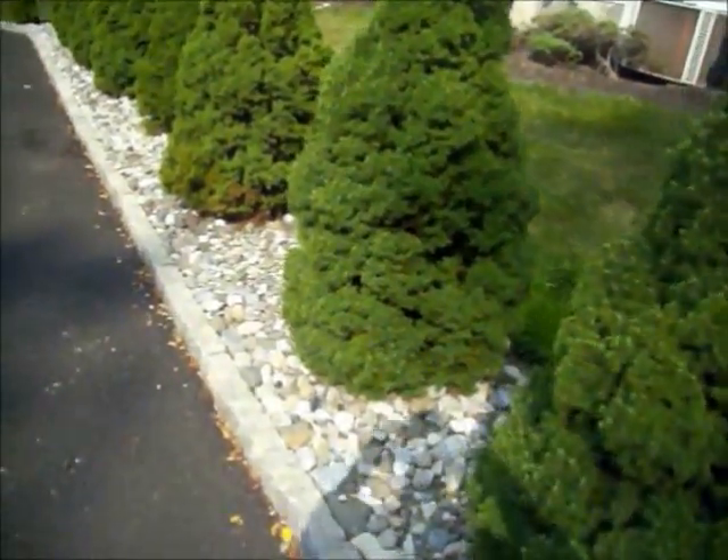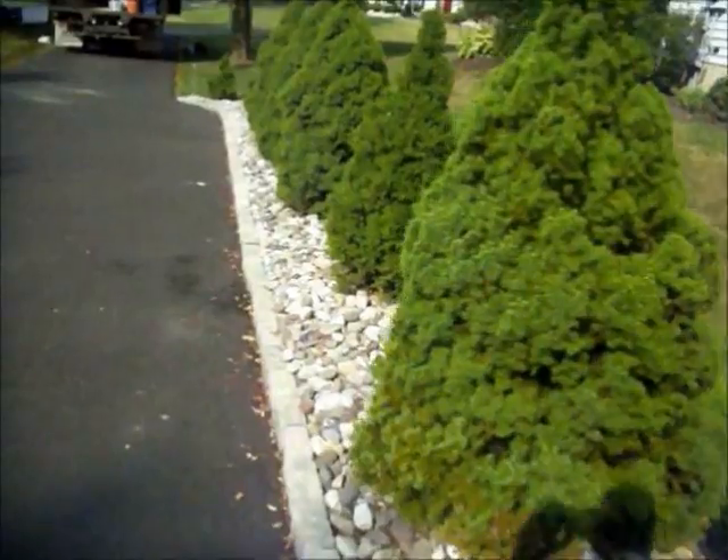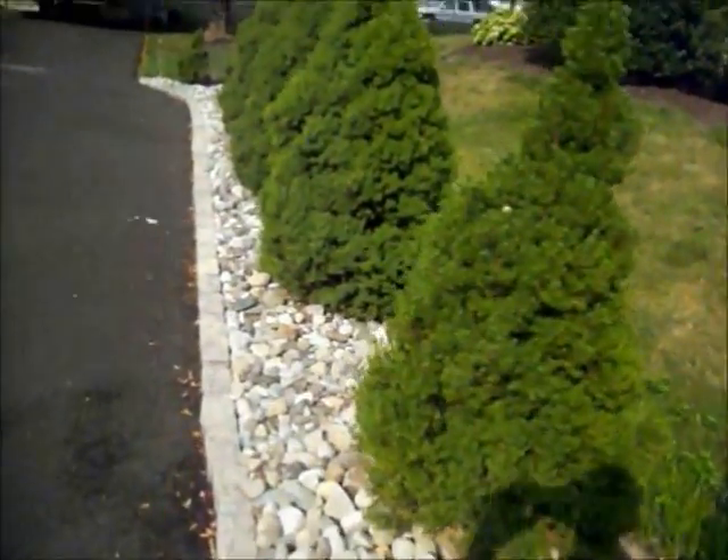Chris Horster Landscaping, 215-249-1236. I'm here at a property in Bucks County, Pennsylvania.